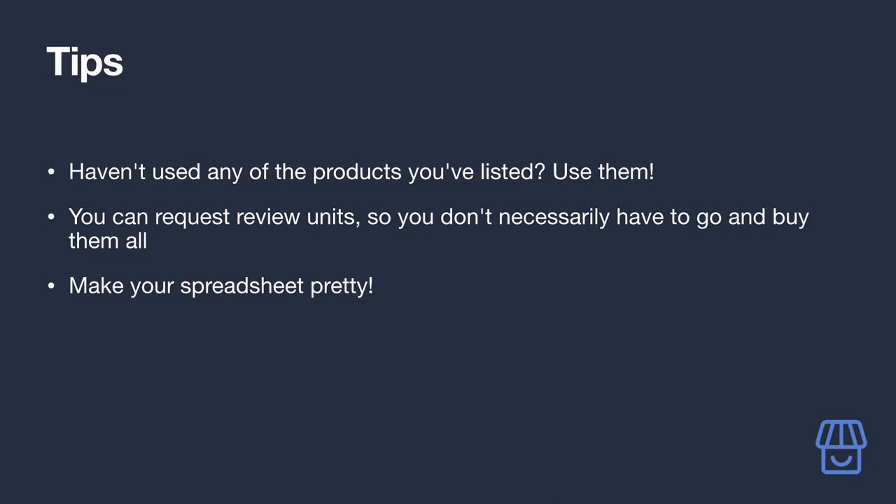Check out the email script template in the supplementary resources linked in the description. Here's a top tip: feel free to use spreadsheet skills to make this list look good — you'll be coming back to it again and again. For example, you can use conditional formatting to mark 'yes' responses as green and 'no' responses as red, making it easier to spot the ideal candidates.